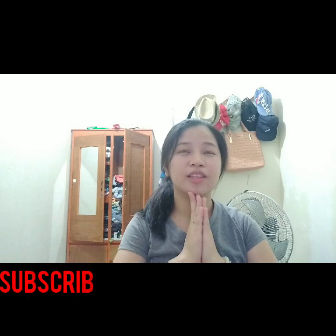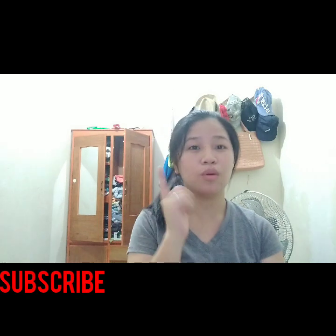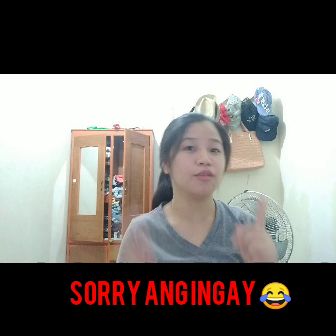Hi guys! Hello guys, welcome back to my YouTube channel. So in today's vlog, as my promise in my old video about what's on my bag, I said in my next video I would show you the items in my pouch - I'll put that video there so you can see it.